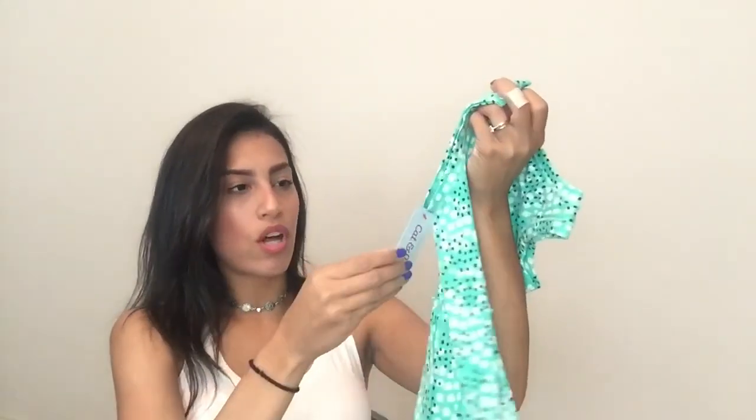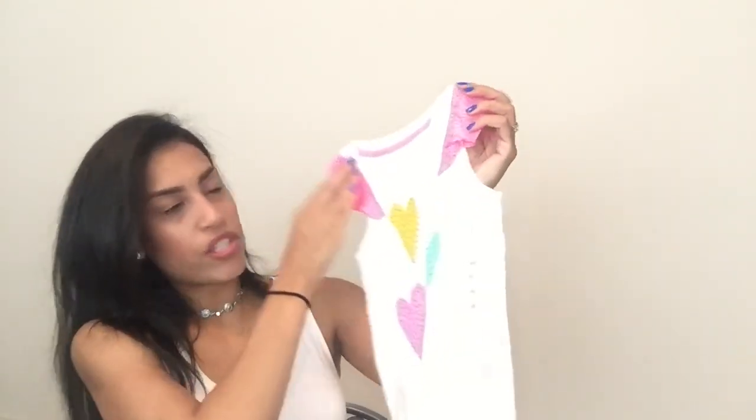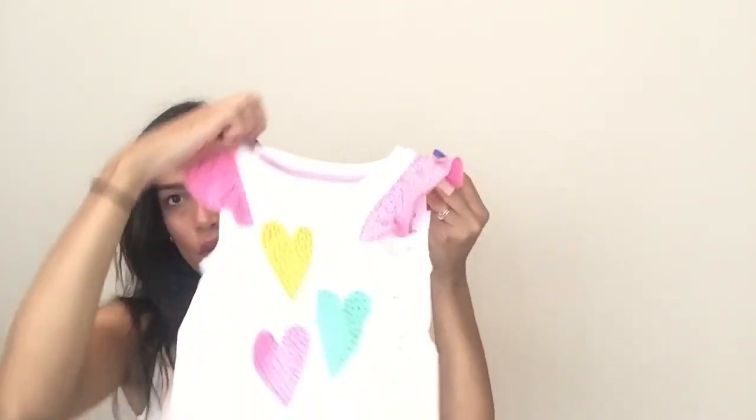The last thing I got for Madison was this really cute shirt — it has a bunch of different parts on it and I really loved the little ruffles on the arms. That's what I bought Madison and this one was $4.90 as well.